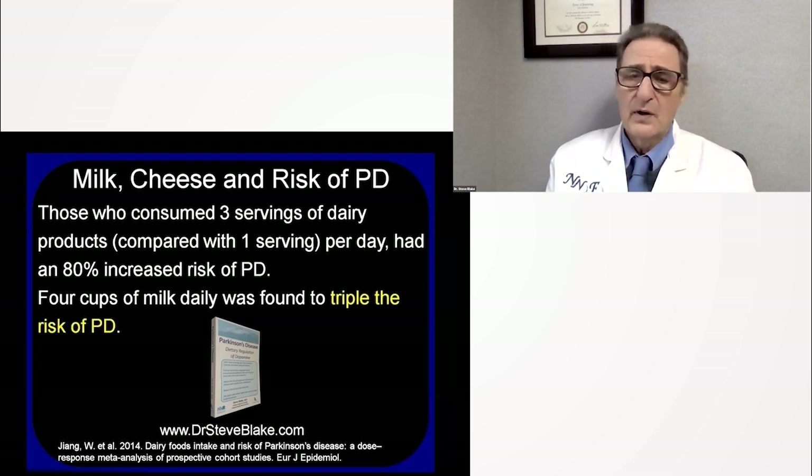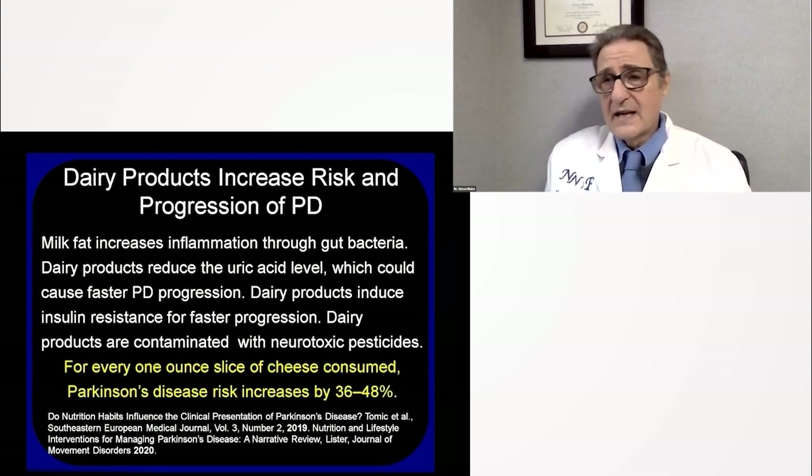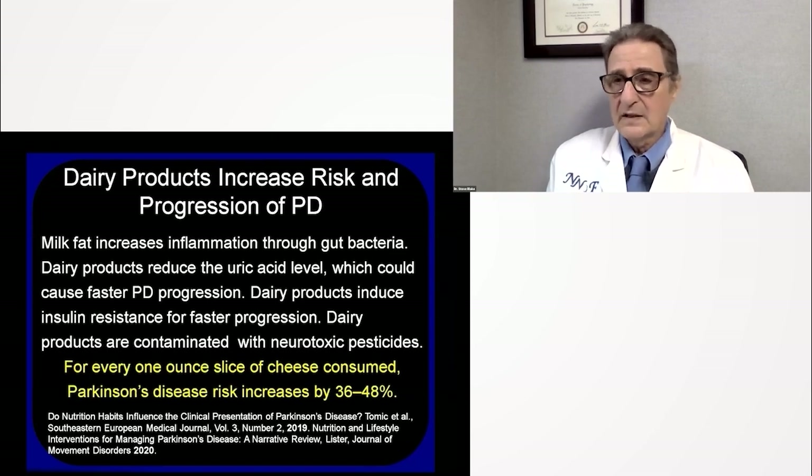Different studies have different numbers, but they're all bad for dairy products. Milk fat increases inflammation and reduces uric acid levels — uric acid being a powerful antioxidant in the bloodstream. Dairy products also induce insulin resistance and faster progression of diabetes. They are universally contaminated with neurotoxic pesticides — whether organic or not — because of persistent organic pesticides.